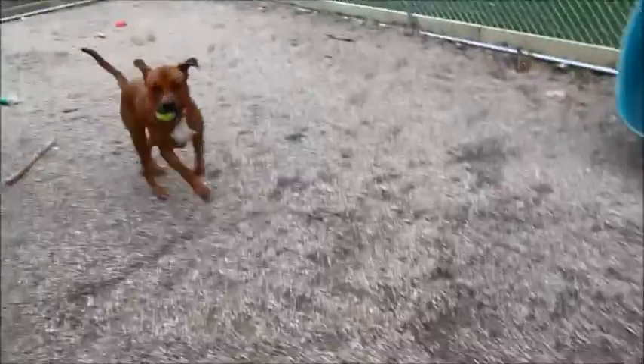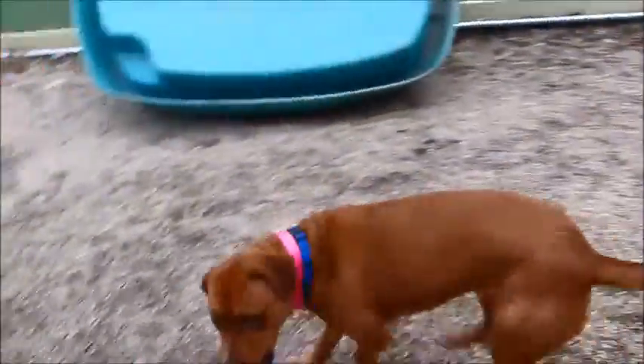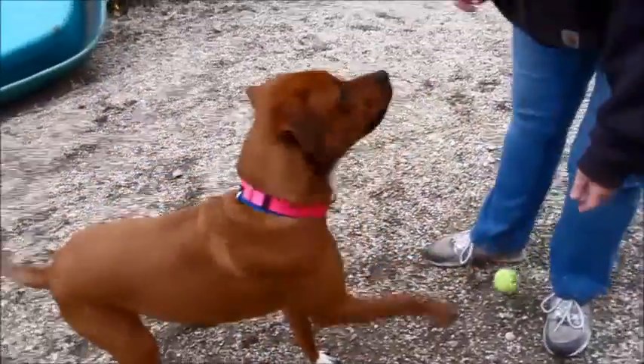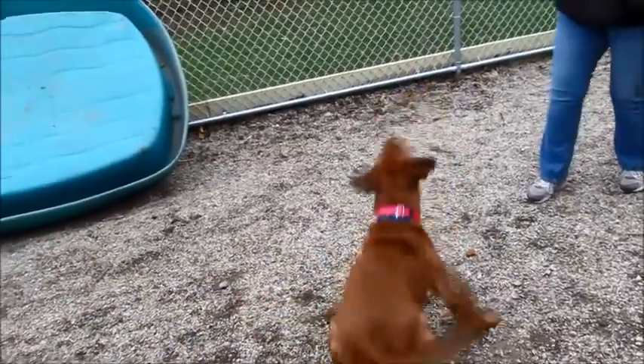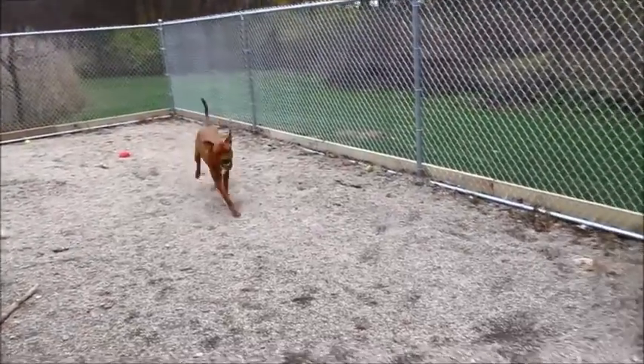Come on, Cooper! Good boy! Look at him wagging his tail — he's a sweetheart, he's a real nice boy. We'll do one more time — go get it! Come on, boyfriend, come on. There he is!